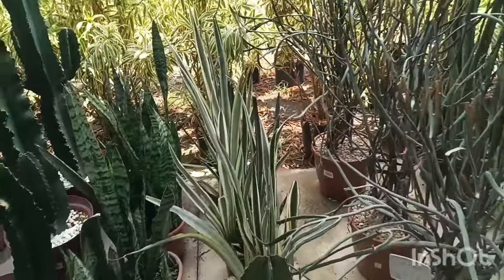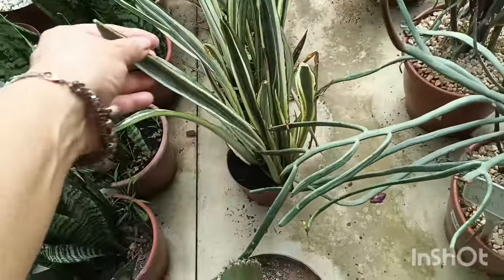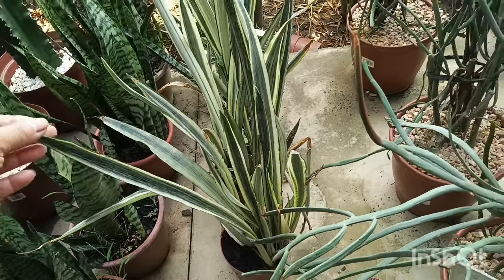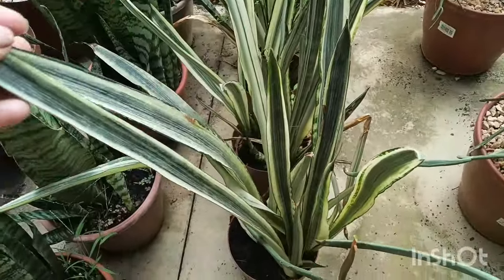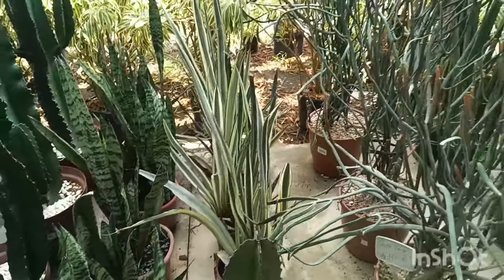E olha que interessante aqui também — eu já tinha visto isso lá na chácara tropical. É uma sansevéria variegata. É bem bonita também.